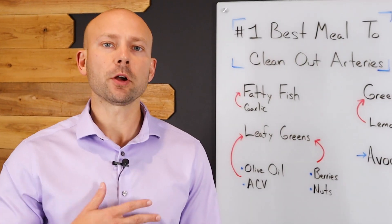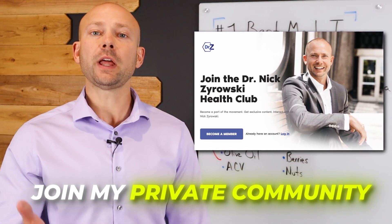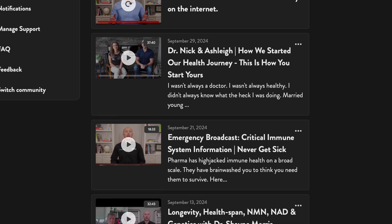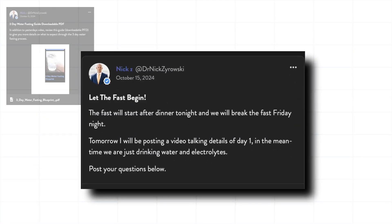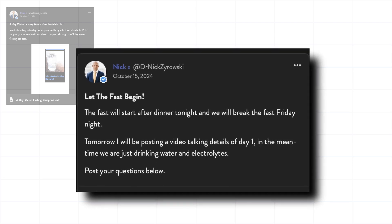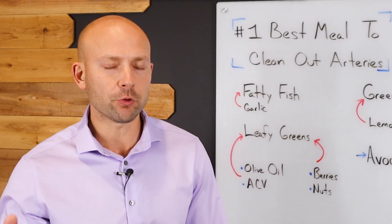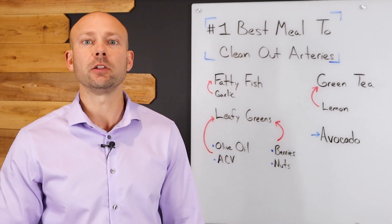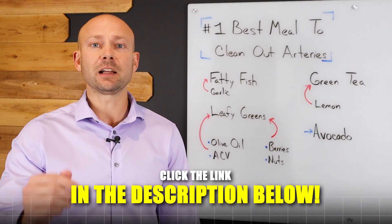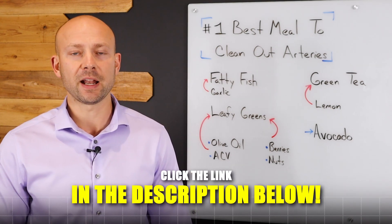But before we get started, I'm Dr. Nick Zyrowski. Did you know that I have a private health community over on Locals? It's called Health Club, and what we discuss in there is all the ways that you can dramatically improve your health naturally. We're having a challenge going on right now on how to do a three-day water fast — a big group of us are doing it and improving our health every single day. I'd love for you to be a part of it. Go ahead and click on the link in the description below and join my community so that you can improve your health naturally today.